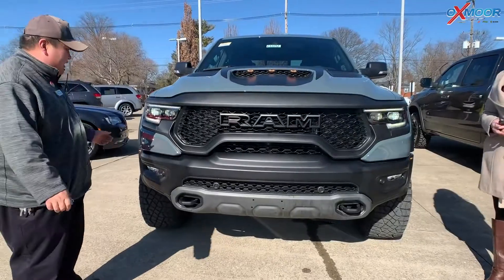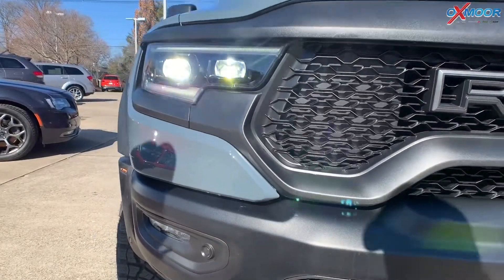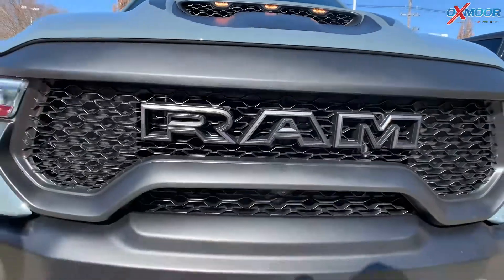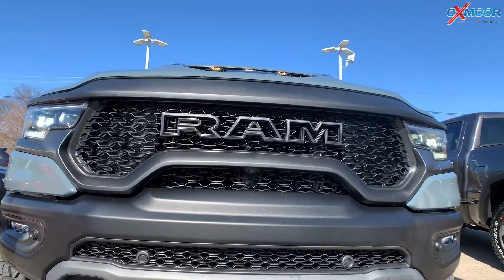You have the ultra-bright LED headlights, the side markers, and additional markers where the air intake is — that's 100% functional. You've got your parking sensors, your tow hooks. This thing is just loaded from top to bottom with all sorts of goodies.